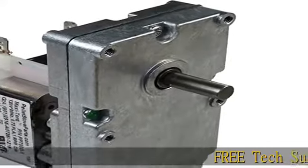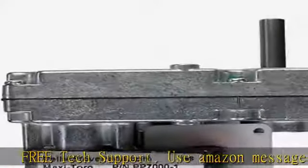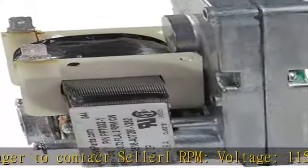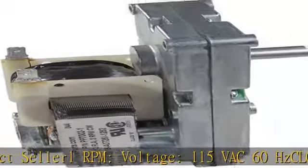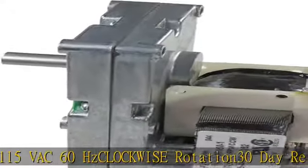Free tech support. Use Amazon Messenger to contact seller. 1 RPM, voltage 115 VAC 60Hz, clockwise rotation, 30-day return policy, warranty 1 year. Napoleon Pellet Stove Auger Motor. See more product details in the description to get this product today at the best price.